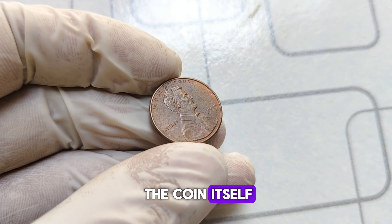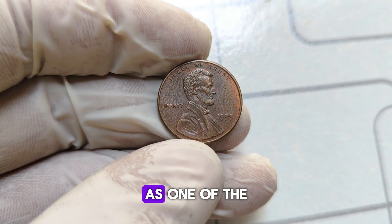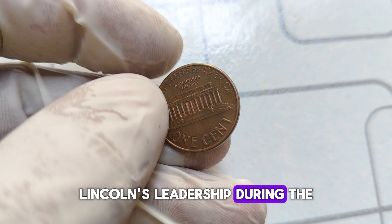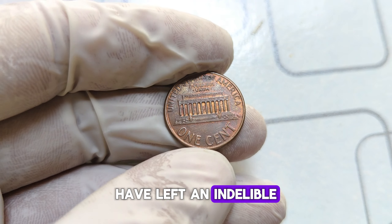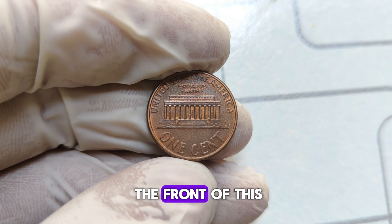Before we delve into the coin itself, let's take a moment to appreciate the legacy of Abraham Lincoln. As one of the most revered figures in American history, Lincoln's leadership during the Civil War and his unwavering commitment to abolishing slavery have left an indelible mark on the nation. It's no wonder that his likeness graces the front of this iconic penny.